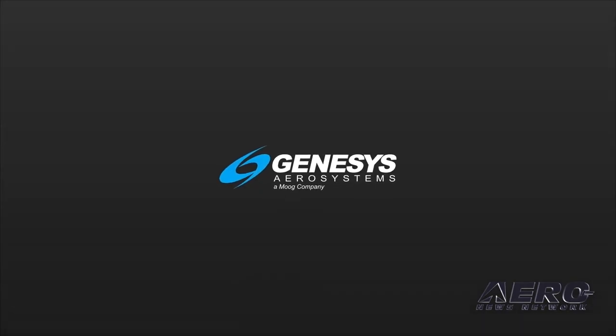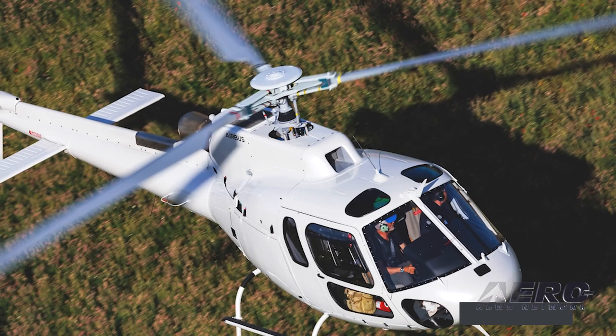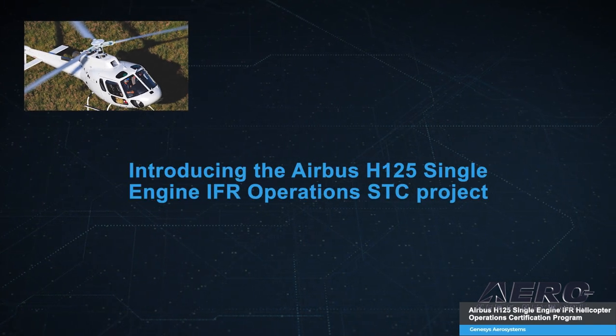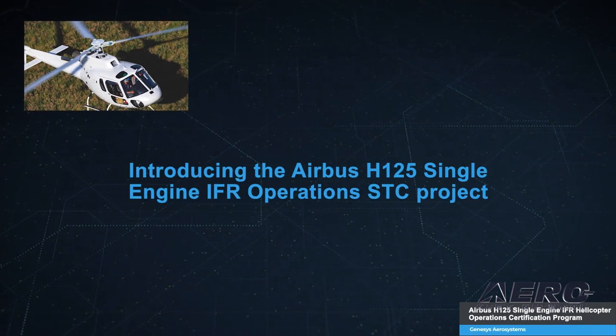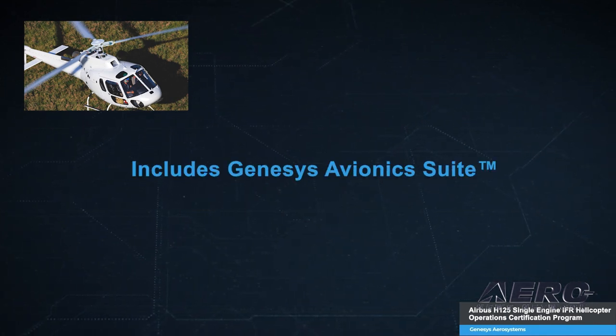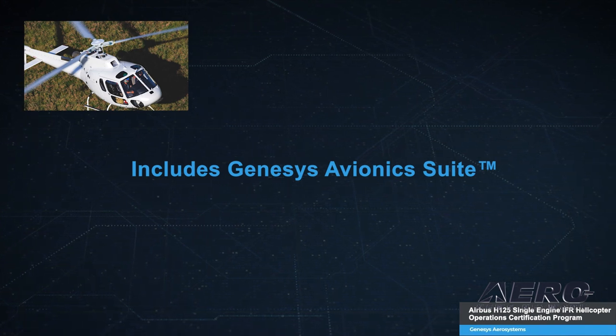With that, please roll video. Introducing the Airbus H125 Single Engine IFR Operations STC project. This exciting project is scheduled for completion by the second half of 2024 and will provide new operational capabilities to single-engine helicopters. The solution includes the Genesis Avionics Suite,